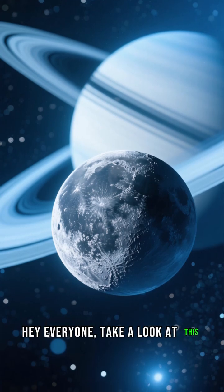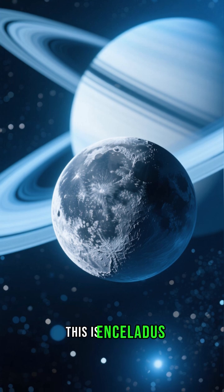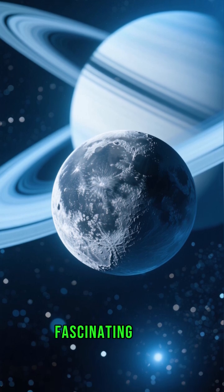Hey everyone, take a look at this. This isn't a scene from a sci-fi movie — this is Enceladus, one of Saturn's most fascinating moons.